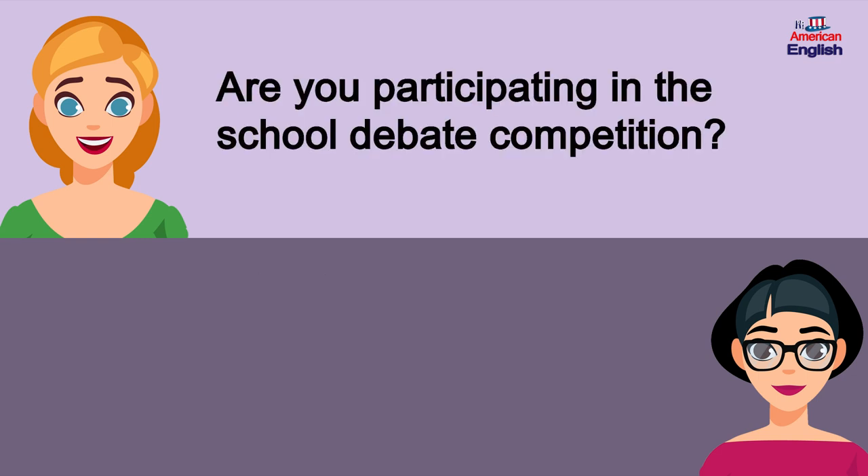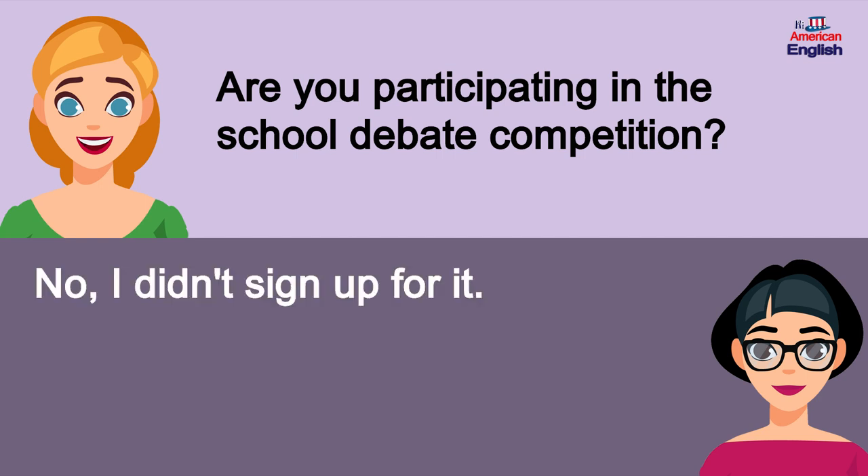Are you participating in the school debate competition? No, I didn't sign up for it.